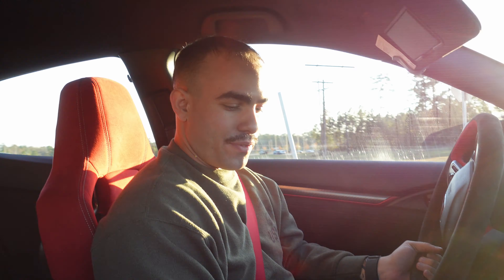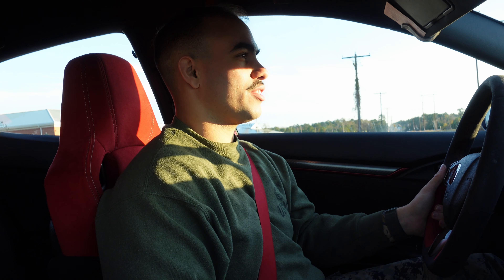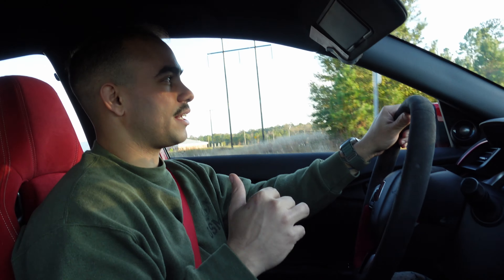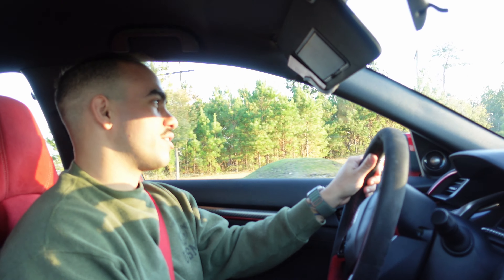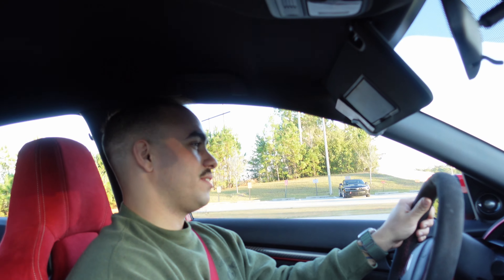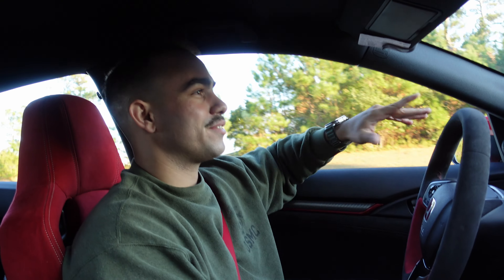All right, so Plus R mode — that's what you guys call it? Yep. Just turned it on and immediately you could feel the throttle response is way up there. Engine noise too, yeah. It's definitely very responsive — unlike me.